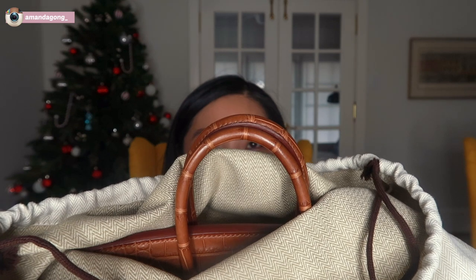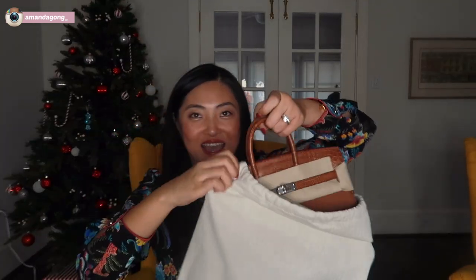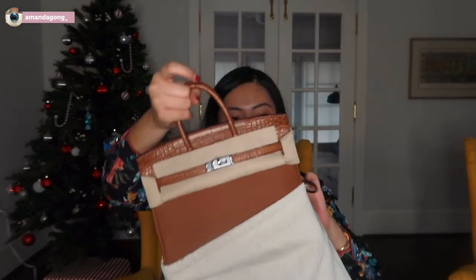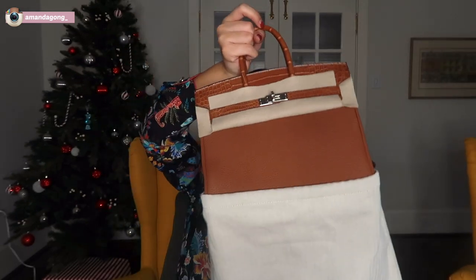So what do you guys think it is? A Birkin, a Kelly, a Constance? So if I open it... Yes, it is a Birkin 25!